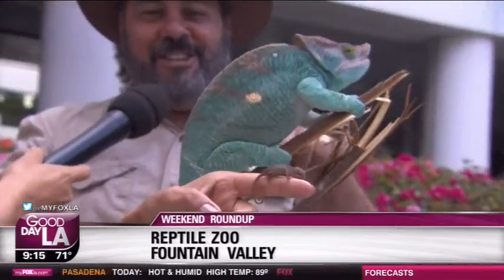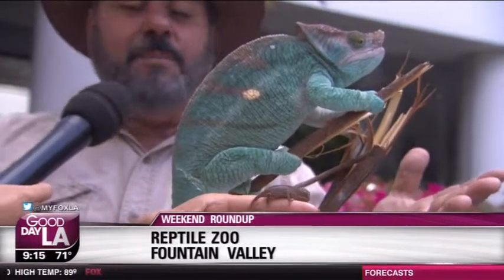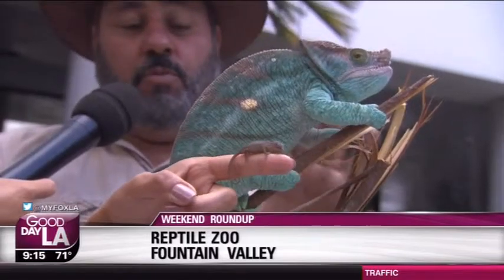This is a big old Parsons chameleon, and he's actually starting to darken up right there. Do you see him changing? If you go back and watch this on your DVR, you'll see he's actually darkening up. He's really cool. This is a full-size chameleon. He's about five years old, and he won't get much bigger, but this is one of the largest chameleons in the world.